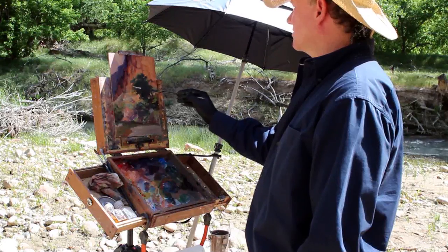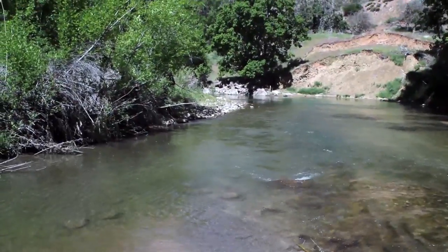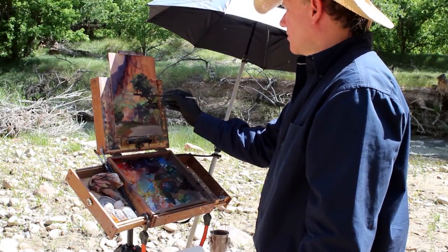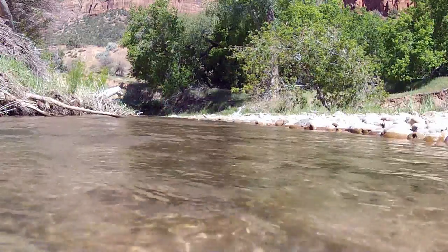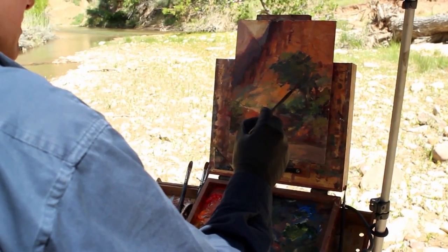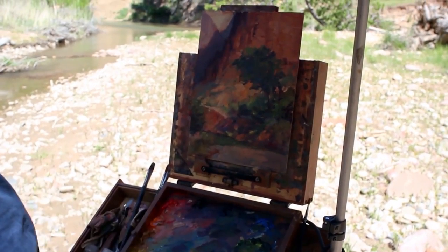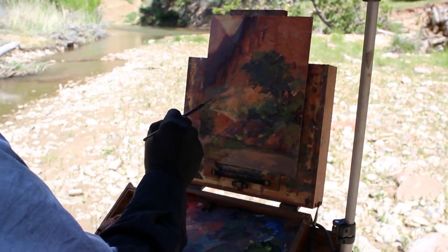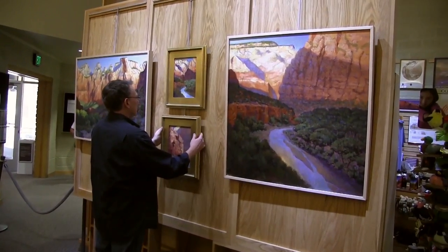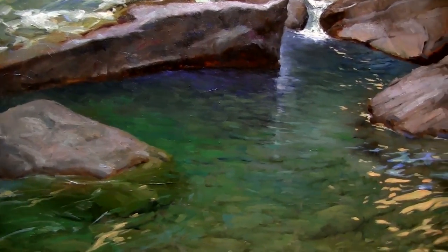Painting plein air is about more than a single painting or even a series of paintings. It's about giving meaning and purpose to an experience and sharing that experience through your art. It's about connecting with your subject. Because I painted these studies on location, each time I look at them I'm taken right back to that spot. I can feel the warmth of the sun, the coolness of the shadows. I hear the chorus of the birds and the flow of the river.